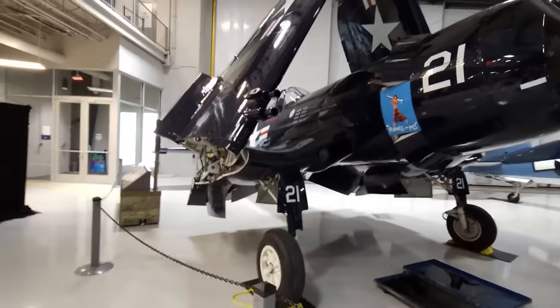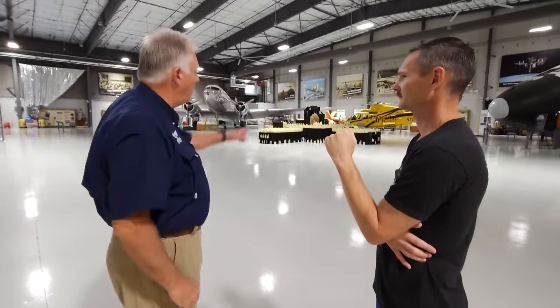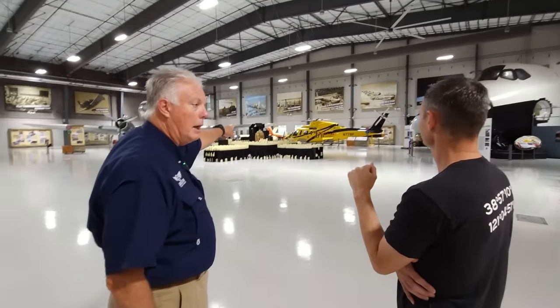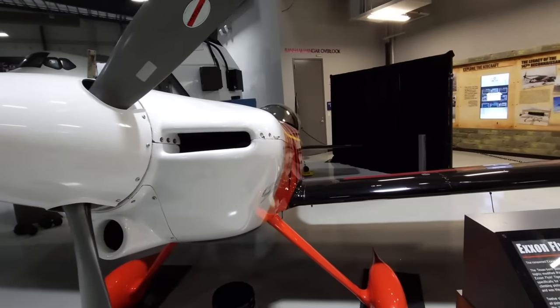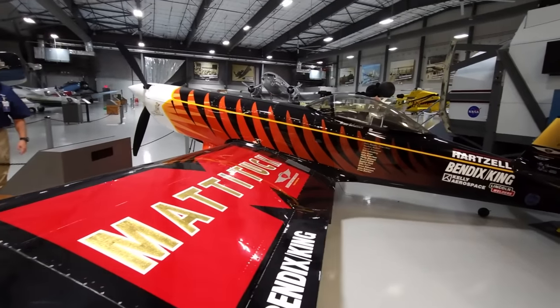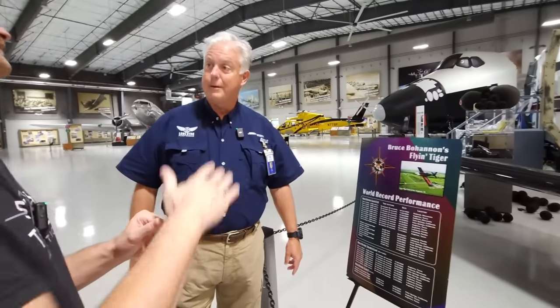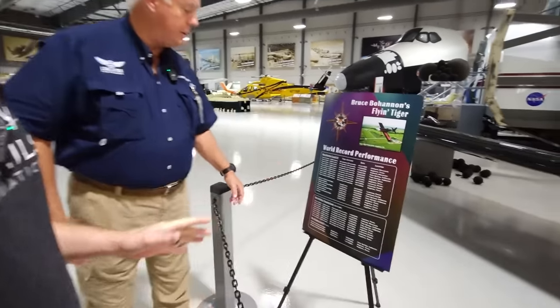How many of the airplanes we see here actually fly? Everything that you see flew in, with the exception of the PHI helicopter and the Honeybee back behind it. Let's start with the Flying Tiger here. This aircraft is on loan to us by a gentleman named Bruce Bohannon, who has a little grass strip south of here in Angleton. These are time-to-climb records. I've been building my Lancer with a race and trying to climb it from 1,000 to 10,000 feet — mine's at about six and a half minutes to get to 10,000 feet.